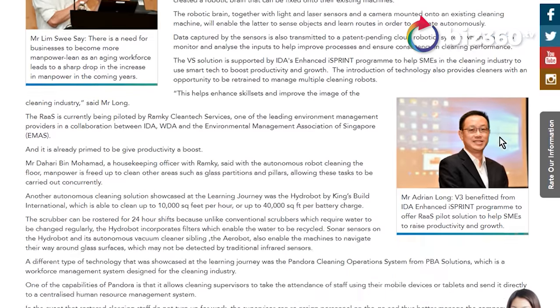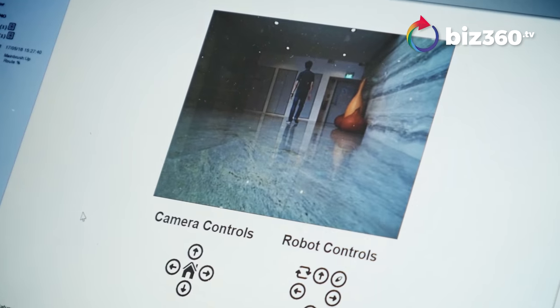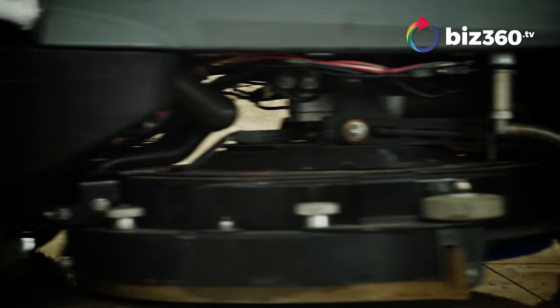Typically if you were to clean, let's say, a warehouse area, it may take up to two to three staff as well as a few hours. But with the cleaning machine, while letting the machine run, rather than focusing on the basic cleaning, they can move on to other activities which is of higher value to the company.